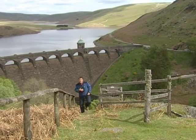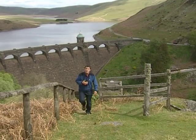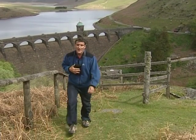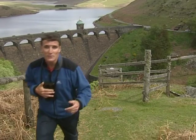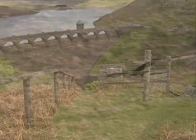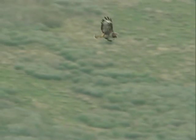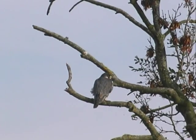Whichever way you look, you get a dramatic view. Some people come to enjoy the landscape, tranquility and beauty; others come to enjoy the estate's diversity of wildlife. The red kite takes centre stage in the Elan Valley and is well supported by buzzards, peregrine falcons and hen harriers.